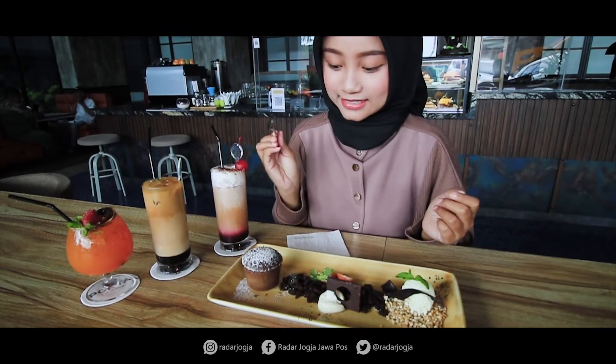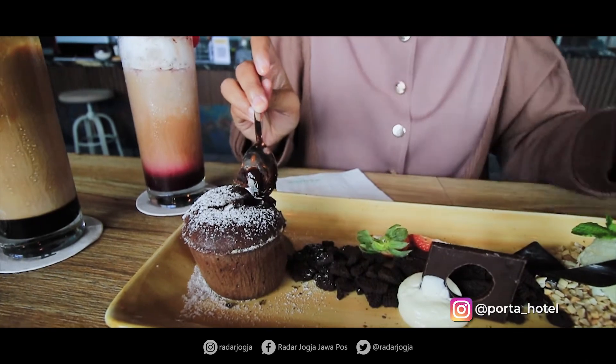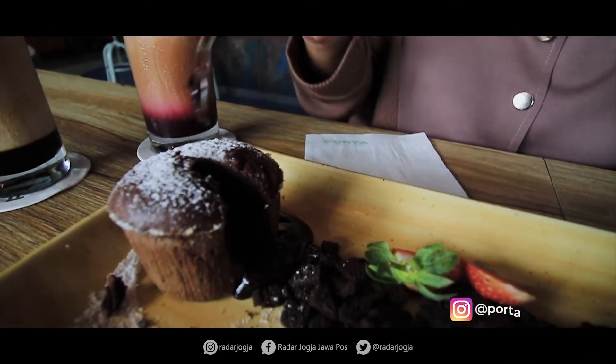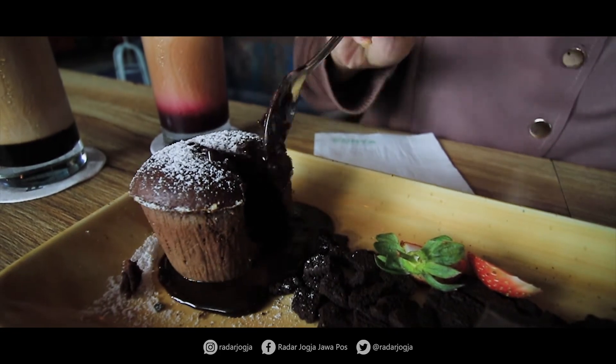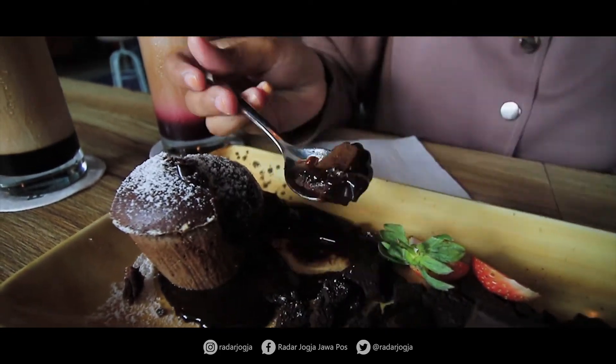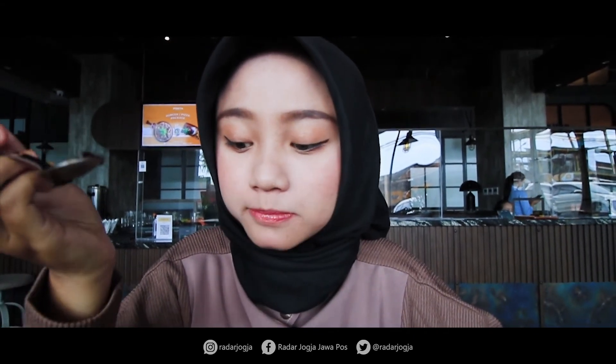Last but not least, aku mau cobain dessert. Pertama, aku mau cobain lava cake-nya nih. Beneran bakal keluar gak ya lavanya? Langsung keluar si lavanya dan lumer banget. Cake-nya juga lembut, gak terlalu manis.